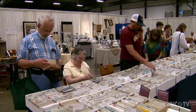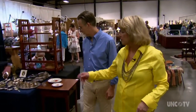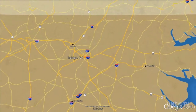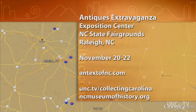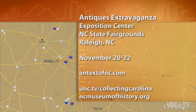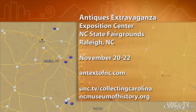Each time you return, there will be something new to catch your eye. So put the Antiques Extravaganza shows on your antiques and collectibles calendar. For North Carolina Weekend and Collecting Carolina, I'm Julia Carpenter. The Antiques Extravaganza is at the Exposition Center at the North Carolina State Fairgrounds in Raleigh, running November 20th through the 22nd. For more information, go to their website at antextnc.com, or visit unc.tv/CollectingCarolina and our series partners at ncmuseumofhistory.org.